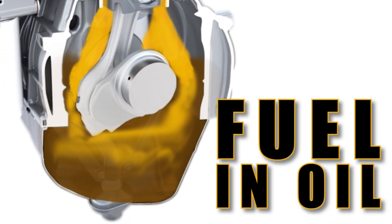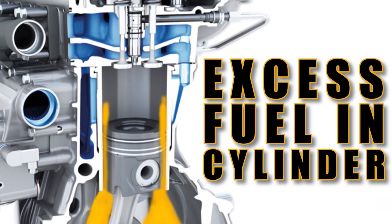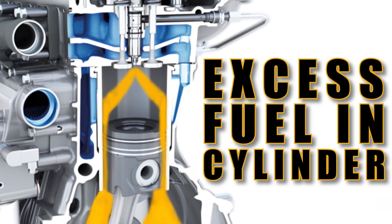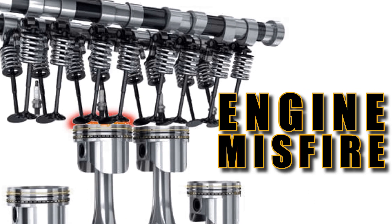If you ever notice fuel in your oil, you have the potential for excess fuel getting put into your cylinders and then dropping down into your crankcase, or return leaks underneath the valve cover into your crank that way. Engine misfires can be a problem — then you know it's time to replace as well.